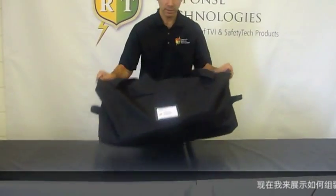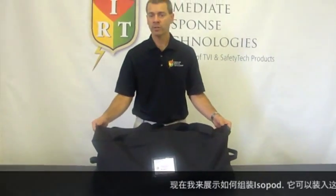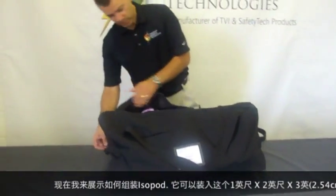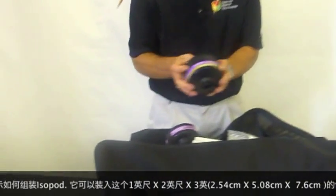I'd like to demonstrate the setup of the isopod. As you see here, the isopod fits in this duffel that measures just under one foot by two foot by three foot. The weight of the isopod is just a little over 17 pounds — it's very lightweight and portable. To assemble the isopod, we remove all of the contents from the duffel, which includes the cartridge.